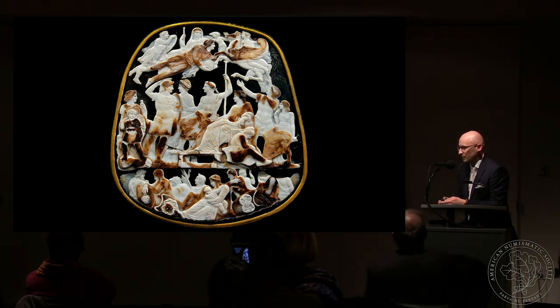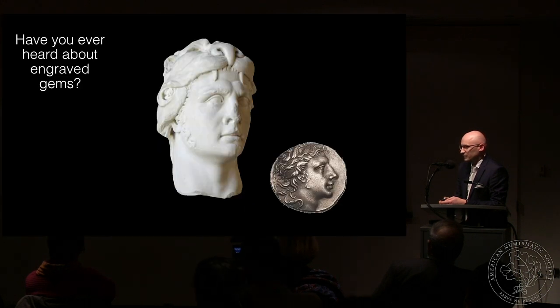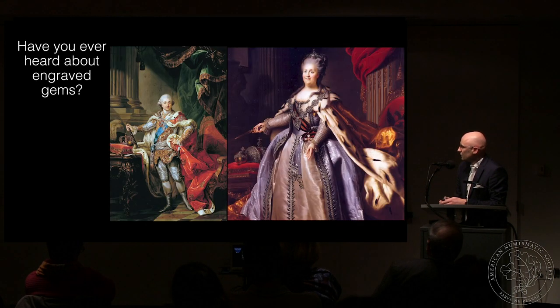This also tells us another interesting thing about engraved gems: they were extremely popular from Renaissance times until the 19th century as collectibles, collected by kings, emperors, and aristocrats. This collecting phenomenon actually happened already in antiquity. Do you recognize this person? That is Mithridates VI, and here is Julius Caesar — and the connection between these two is that they were both collectors of gems. And here we have the last king of Poland, Stanisław August Poniatowski, who collected almost 400 gems.